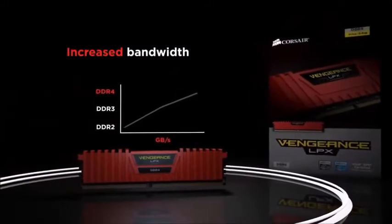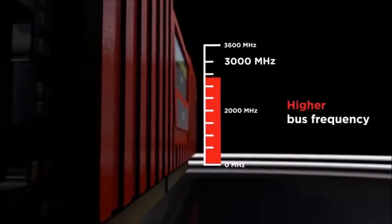While having such a low profile, it does not sacrifice performance and is still equipped with an integrated 8-layer heat sink that can effectively keep it cool during overclocking.